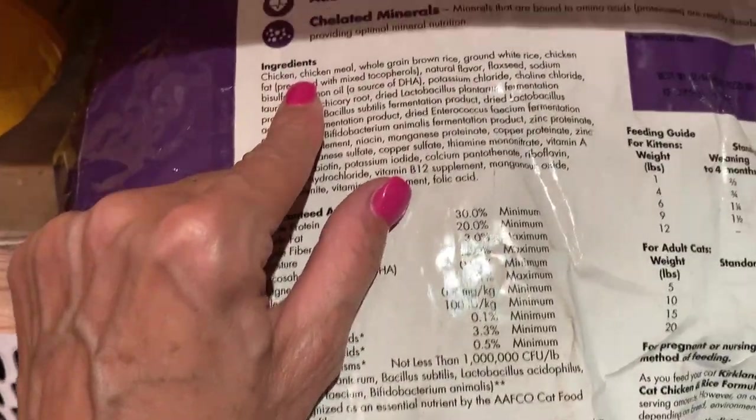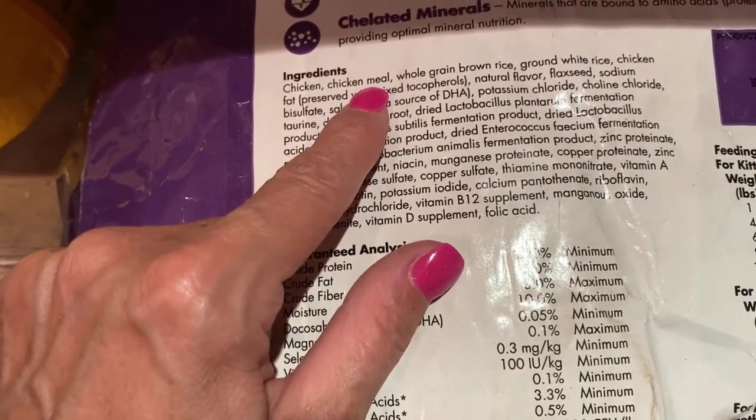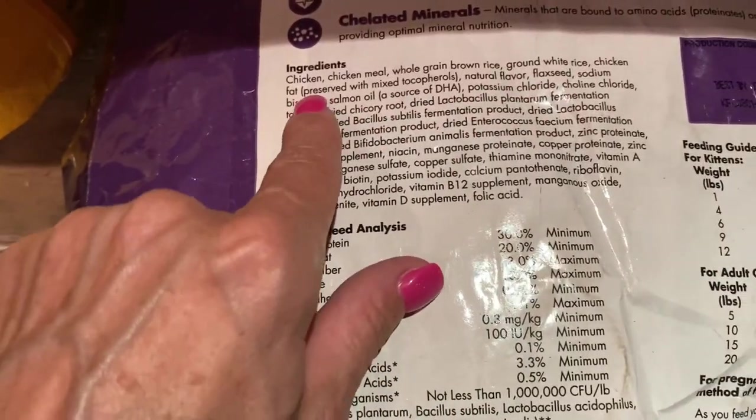Literally, your dogs are pooping all the time — it's usually soft and yellow and nasty, especially with cheaper food. It's just so unhealthy for them. And then whole grain brown rice — that's pretty good — we've got white rice, chicken fat.